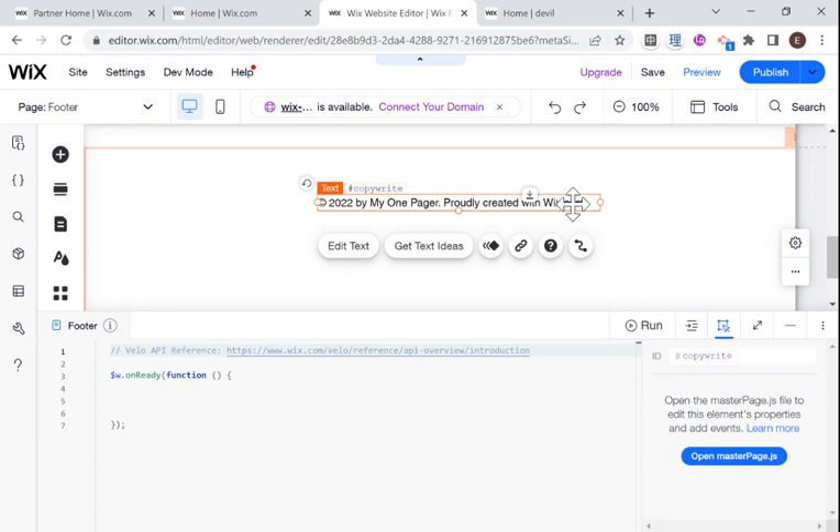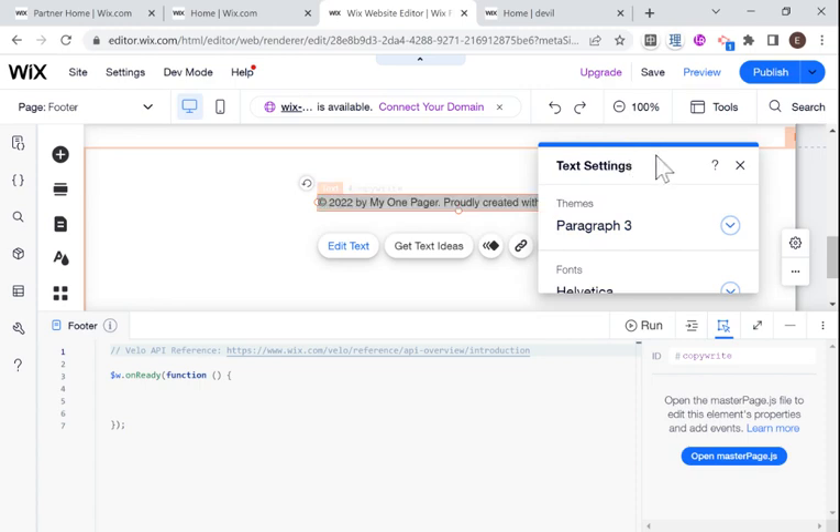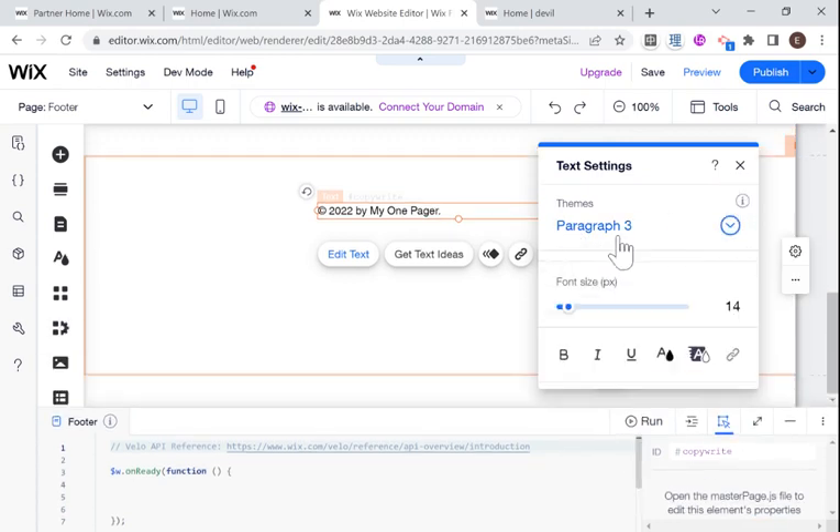So what we can do to start off is just go into this text here and erase 'proudly created by Wix.' And there you go — that's already one step to making your footer look much more professional.